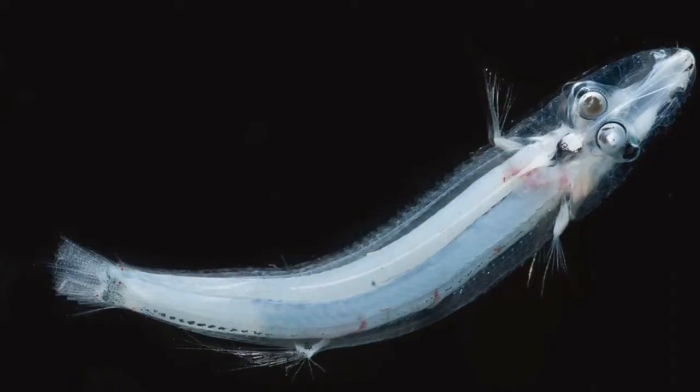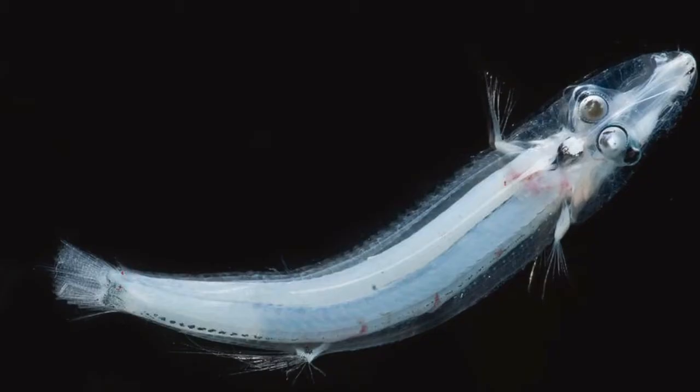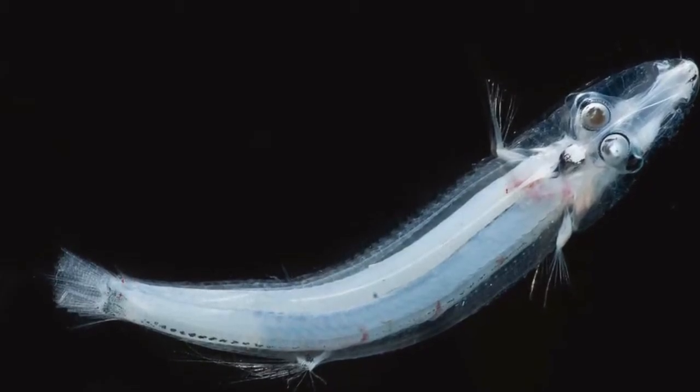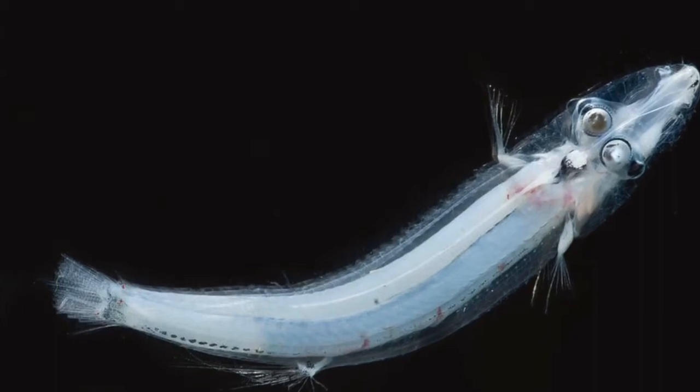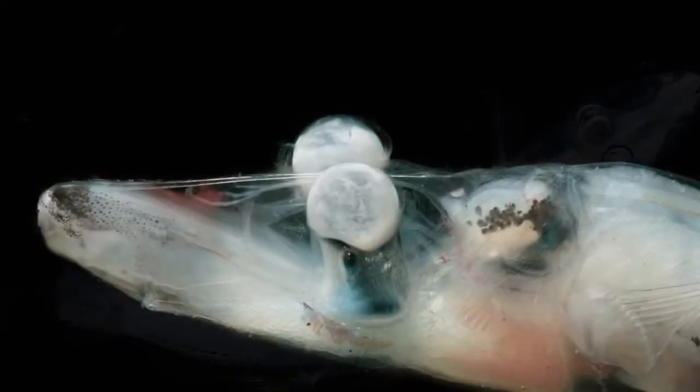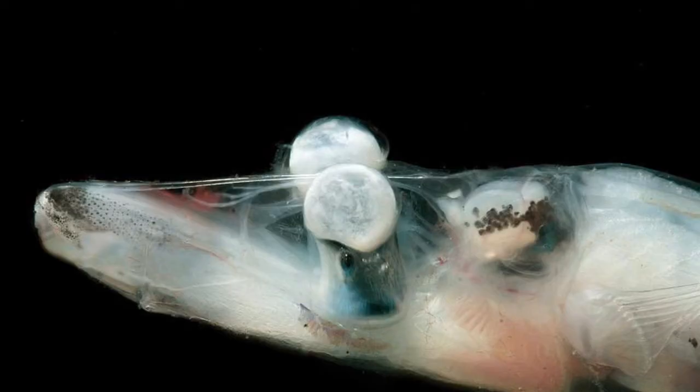The brown snout spook fish is a species of barrel eye fish. Their bodies are completely transparent and they look somewhat ghost-like due to their sleek shape and all transparent bodies.